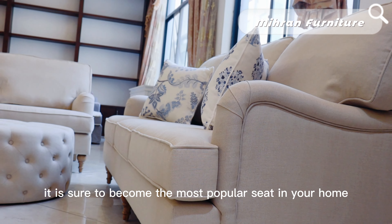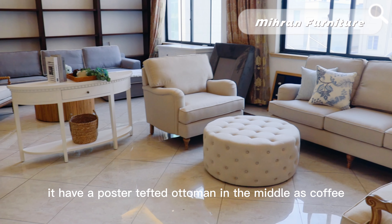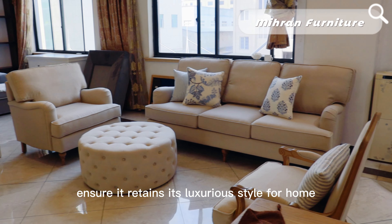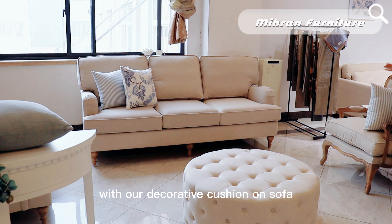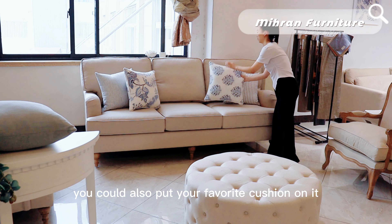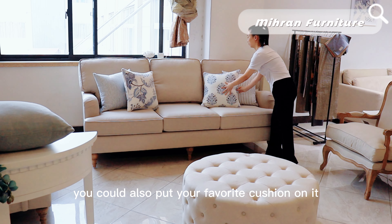It has an upholstered tufted ottoman in the middle as a coffee table, and double reinforced buttons will ensure it retains its luxurious style. With our decorative cushions on the sofa, this living room set looks more elegant — you could also put your favorite cushion on it.